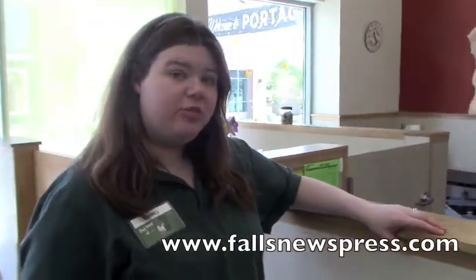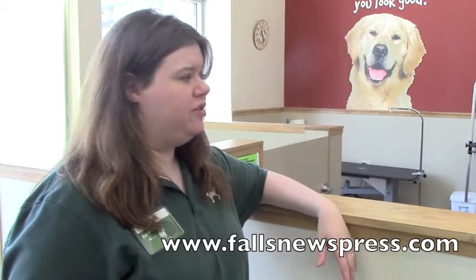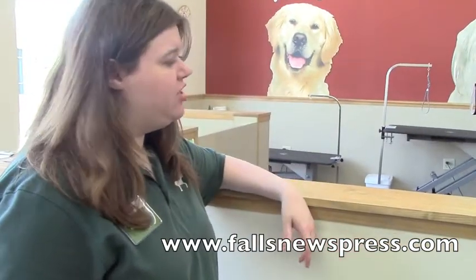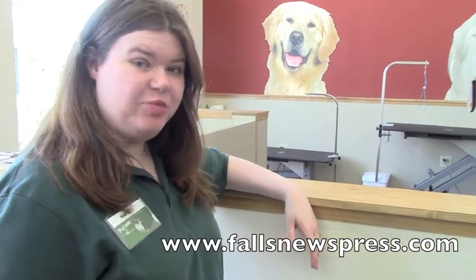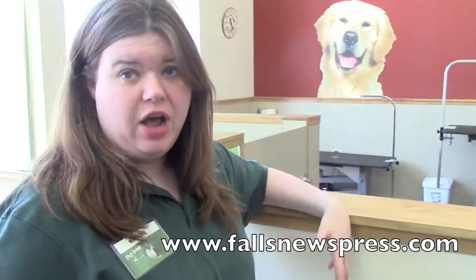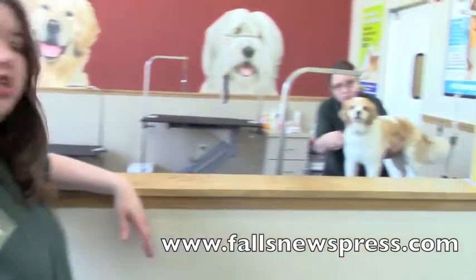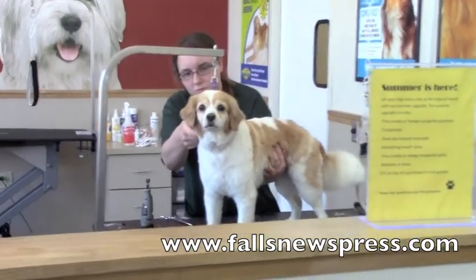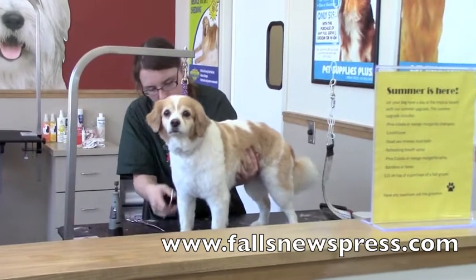We have full-service grooming available here. Full-service grooms include a bath, a brush, a haircut, and we're going to trim the nails and clean the ears out. We have spa packages available where we can do special shampoos. If a customer has a special shampoo for their pet that they need to have, by all means they can bring that special shampoo in and they can use it. We also do flea and tick treatments. We do baths without the grooming as well, and other add-on services as well.